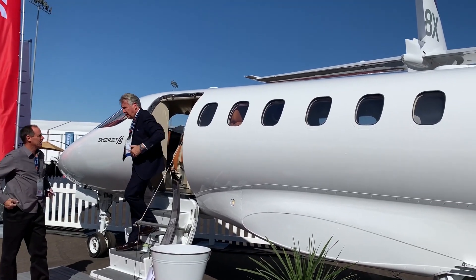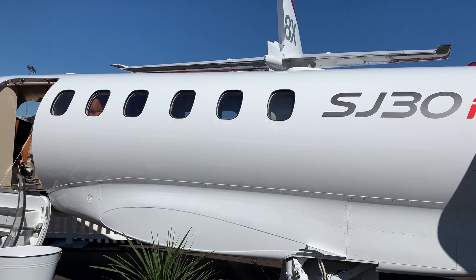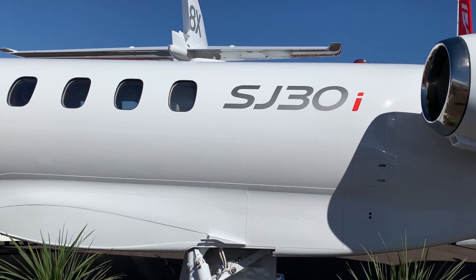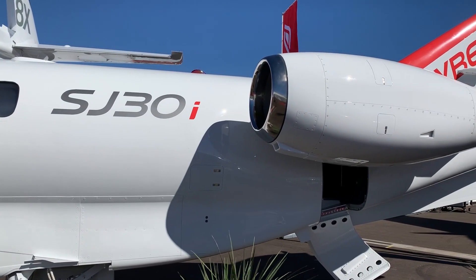This is the SJ-30I. It's our cockpit mock-up for our new airplane that we're showing at the show this year. The difference in this airplane and our previous airplane is we've come in with a new cockpit and an all-new interior. We're offering an incentive this year at NBAA for customers who would like to buy the first 10 positions with us this year.